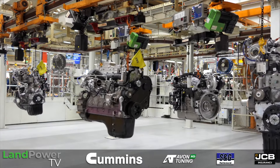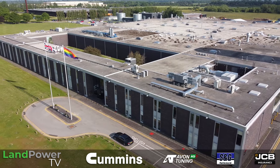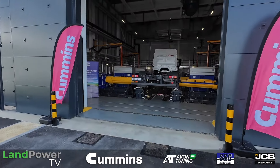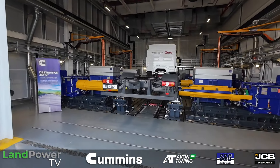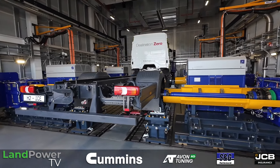Ladies and gentlemen, hello and welcome to what you might call my happy place. I am at the Cummins plant in Darlington and we are here to check out a brand new facility they have built — a powertrain test facility. Which sounds like a really simple title but it's pretty cool what it can do.